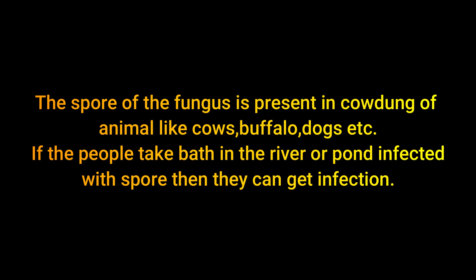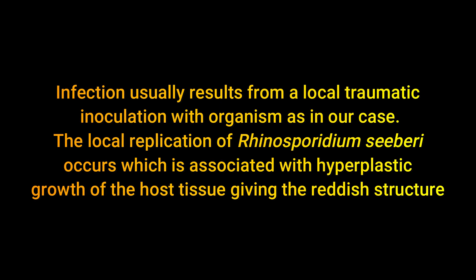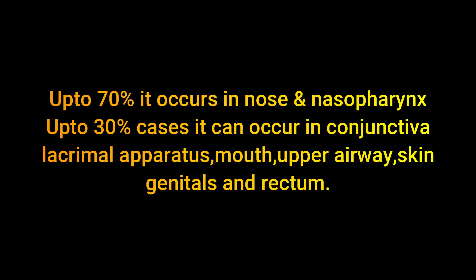If people bathe in a river or pond infected with spores, they can get this infection. Infection usually results from local traumatic inoculation with the organism, as in our case. Local replication of Rhinosporidium seeberi occurs, which is associated with hyperplastic growth of the host tissue. Up to 70 percent of cases involve no other sites, but in 30 percent of cases it may occur in the conjunctiva, lacrimal apparatus of the eye, mouth, upper airway, skin, genitals, and rectum.